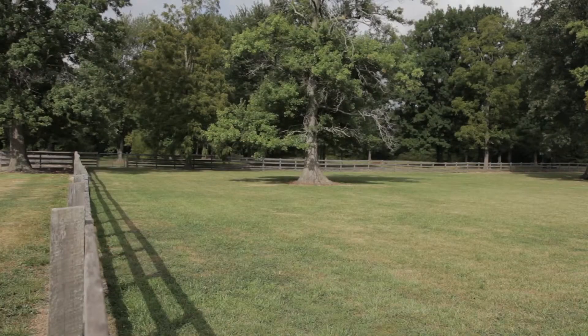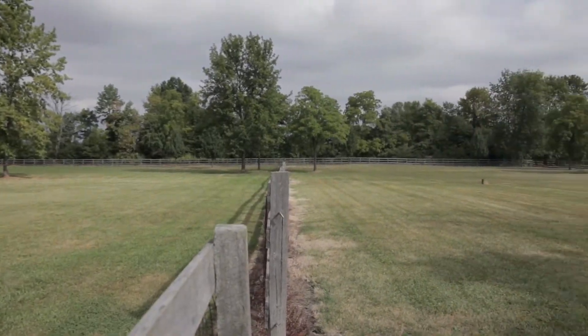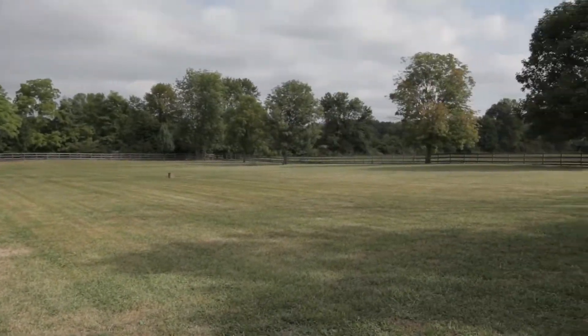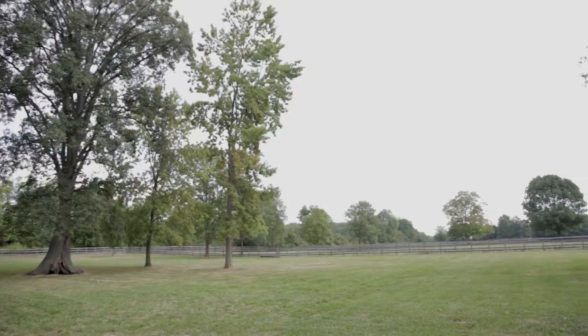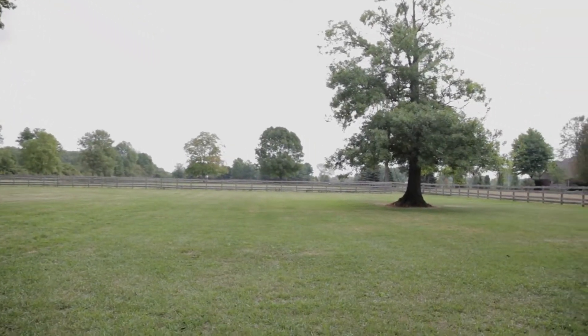Finally, the grounds of this home stretch across 23 acres straddling the Hendricks and Boone County line, dotted with vast and impeccably maintained pastures — some separated by fences and some open hay fields.